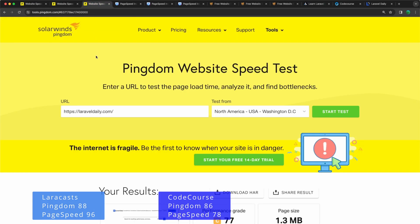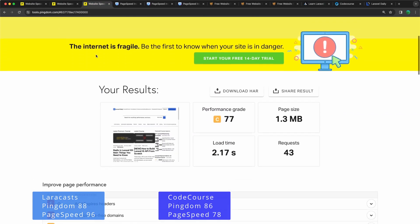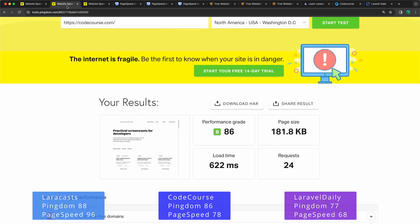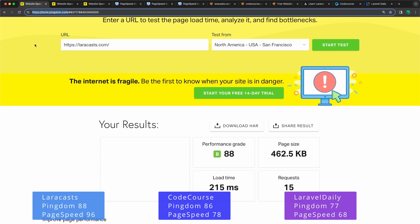Laravel Daily scores 77 on Pingdom with a performance grade of C. The page size is 1.3 megabytes — because this is built with Blade — and the load time is 2.17 seconds. So Codecourse and LaraCasts are much faster at 622 and 215 milliseconds respectively.